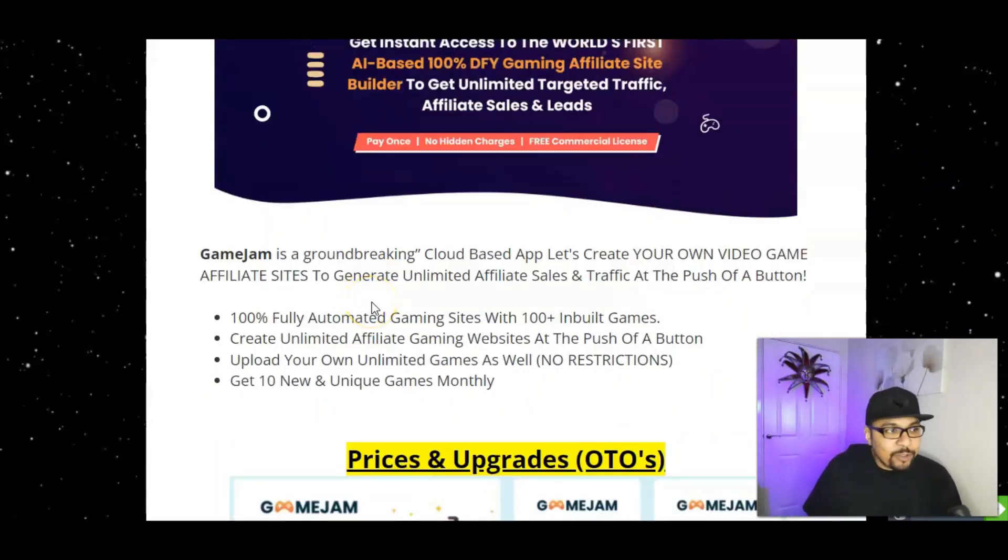Game Jam is a groundbreaking cloud-based app that lets you create your own video game affiliate sites to generate unlimited affiliate sales and traffic at the push of one button. It comes with 100% fully automated gaming sites, 100 plus inbuilt games, and the ability to create unlimited affiliate gaming websites instantly. You can also upload your own unlimited games and get 10 new unique games added monthly.